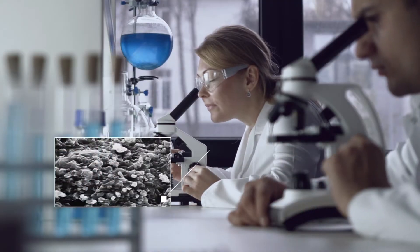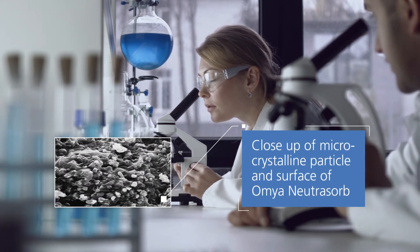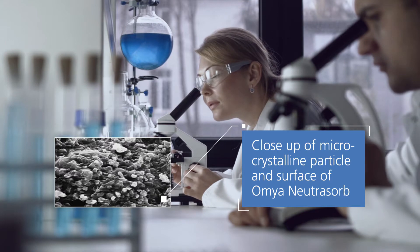The purity and fineness of Amya Neutrisorb is characterized by its porous, microcrystalline structure. This structure means it is highly reactive, leading to the fast neutralization of acids.